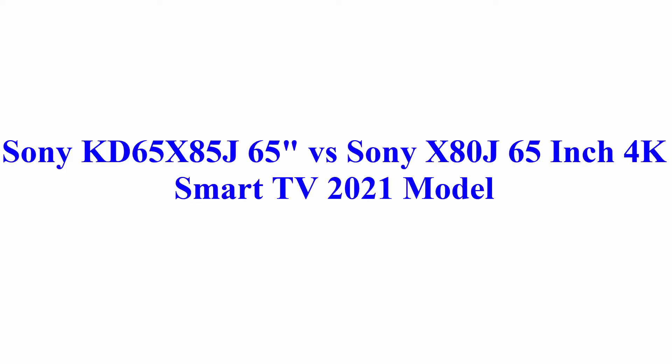Welcome to Best Quality Reviews. Sony KD-65X85J 65 inches versus Sony X80J 65-inch 4K smart TV, 2021 model.